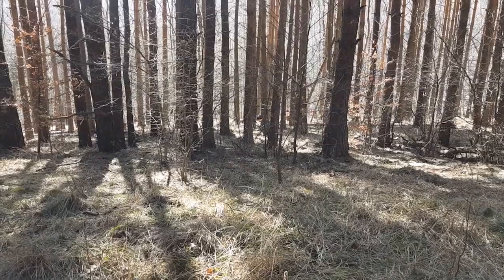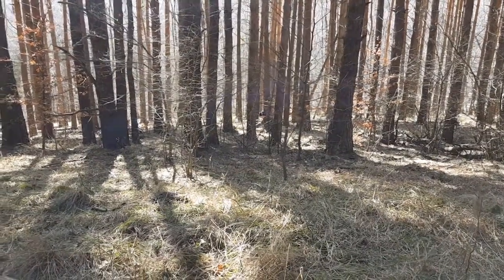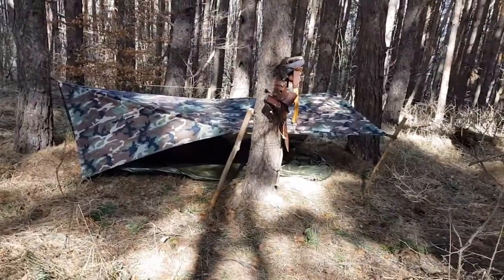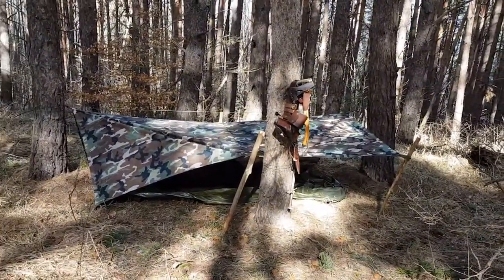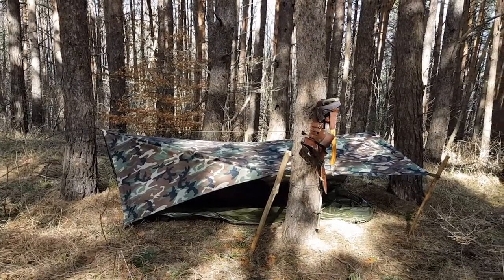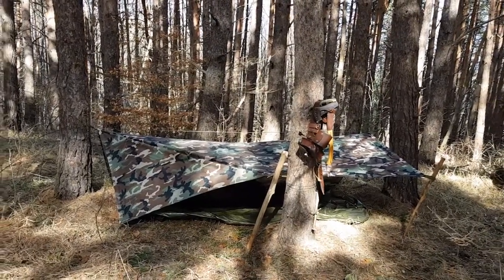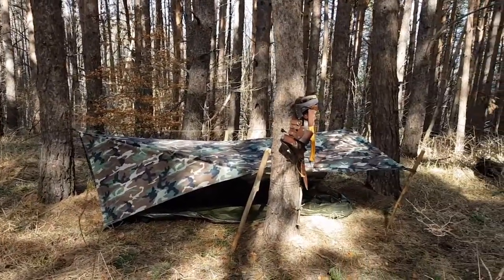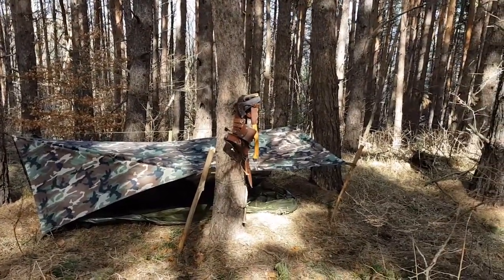We're going to finish setting up camp and then — yeah, the wind is blowing. I don't know if you can hear it but it is blowing. It's going to be cold tonight, folks. I'll let you know what the temperature ends up being.